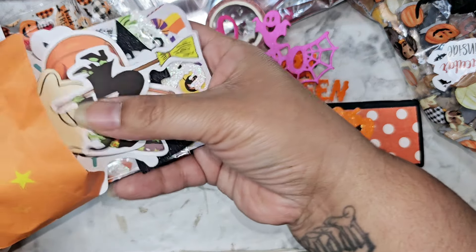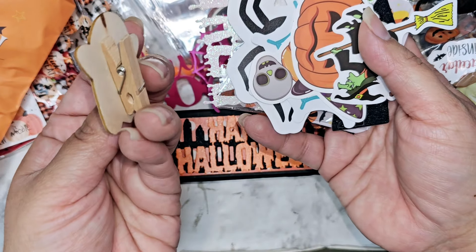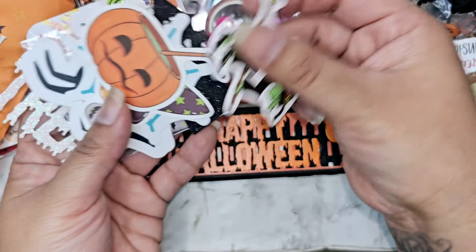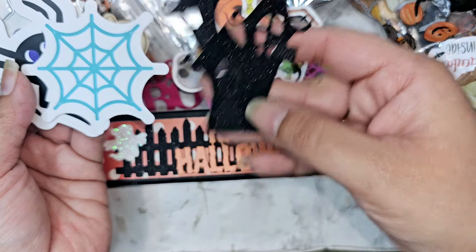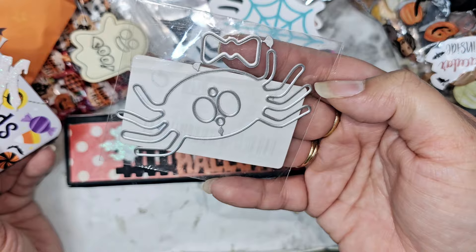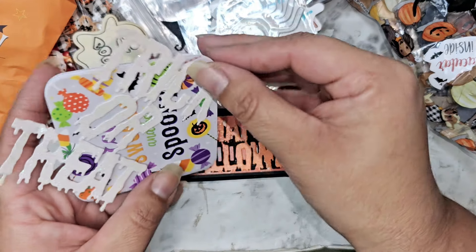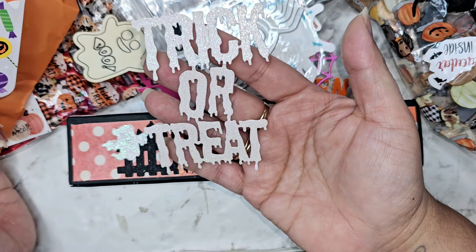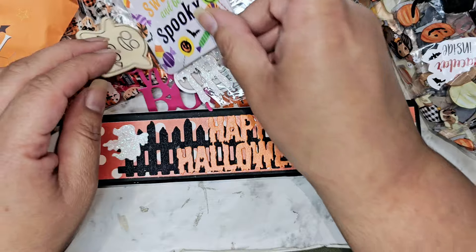That is really cool, wow — there's a ton of stuff in here. We have a little clothes pin, we have some stickers, we have another little haunted house. Oh cute — I actually don't have this die, so thank you! A little spider with his eyes and a little bow tie. Oh look at this trick or treat. Super cool. And then a little notepad to go with our pen.